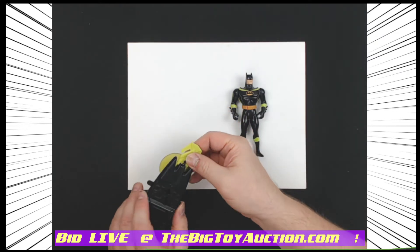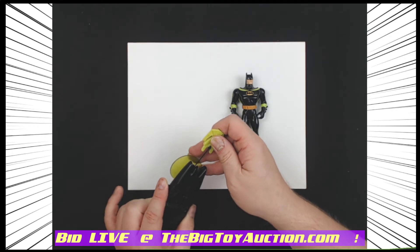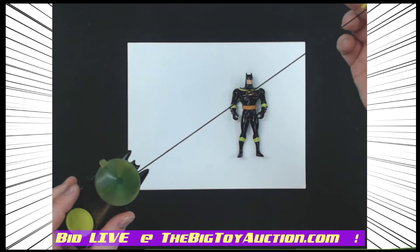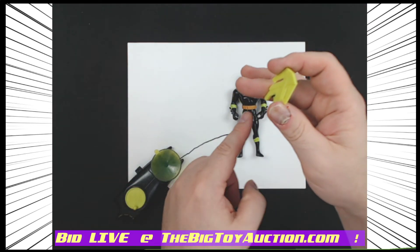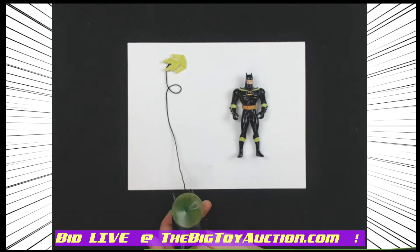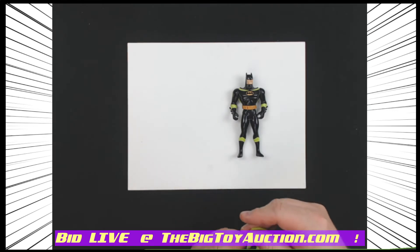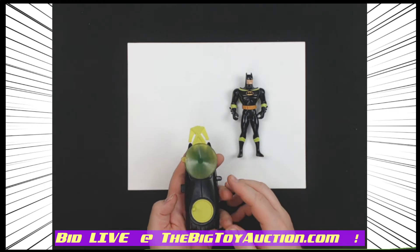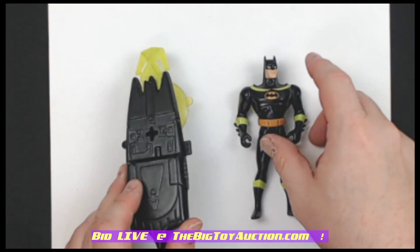You push forward on this part, and that will release the little hook. That hook can attach anywhere, and then Batman — or Robin, or anybody else — can slide down the rope from wherever this is attached to wherever this end is. When it's all done, you wind it right back up and there you go. That's a pretty neat little contraption for the Batman completists out there.